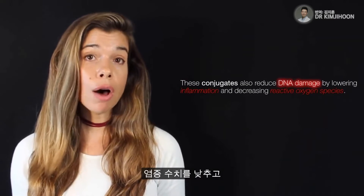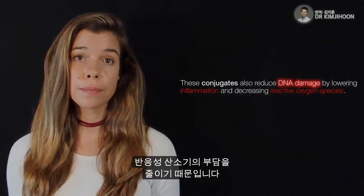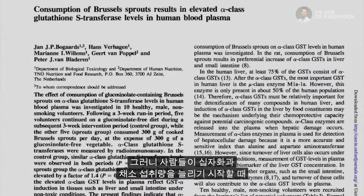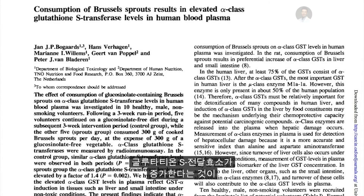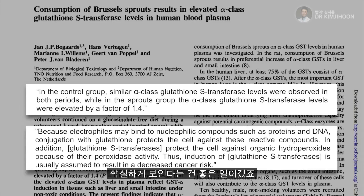Additionally, they lower DNA damage because they also lower inflammation and reactive oxygen species burden. So it's a good thing that an increase in glutathione S-transferase is exactly what we see when people start bumping up their cruciferous vegetable consumption.